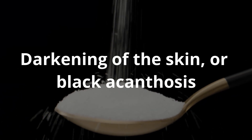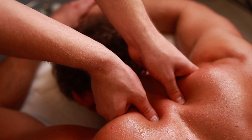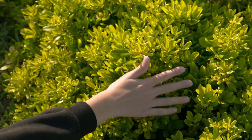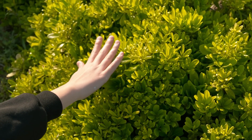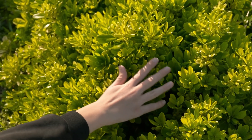Darkening of the skin or black acanthosis appears as dark brown patches of darkened skin in the neck, armpits, groin, under the breasts, or on the inside of the wrists and fingers. If you stretch the skin, it is white between the folds. It may also localize around the small joints of the hands, jaw, or knee joints. This skin manifestation is associated with impaired insulin sensitivity, which is seen in type 2 diabetes mellitus.